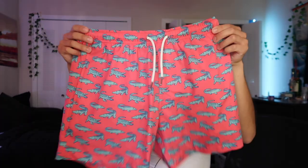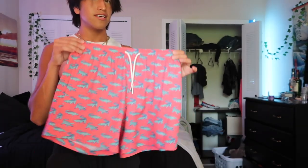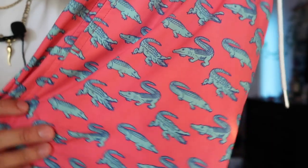The first bathing suit I tried was the 5-inch inseam pink crocodile bathing suit. It feels extremely great — 5 inches, with little crocodiles on it that are really cute. It comes with a liner inside. I never had an issue with it making me feel uncomfortable or itchy, which is extremely hard to find in a good bathing suit. The material is also extremely thick — much better quality than the thin bathing suits I've seen elsewhere.